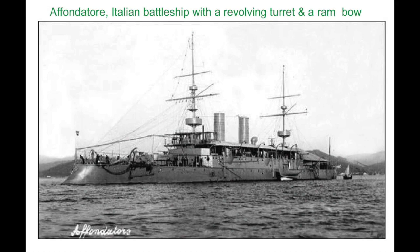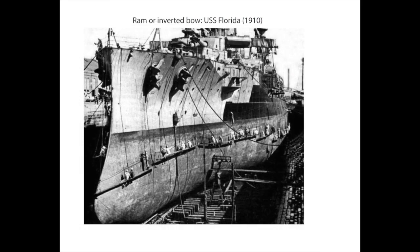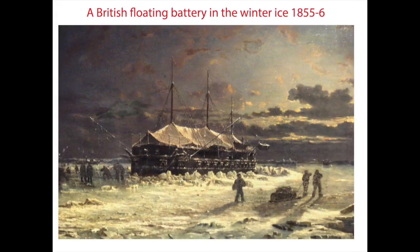The Italian Affondatore was a new type of ram with revolving turrets, but it was so slow the Austrians easily avoided it. Despite this, for the next 50 years, larger ships such as battleships and cruisers were built with ram bows.